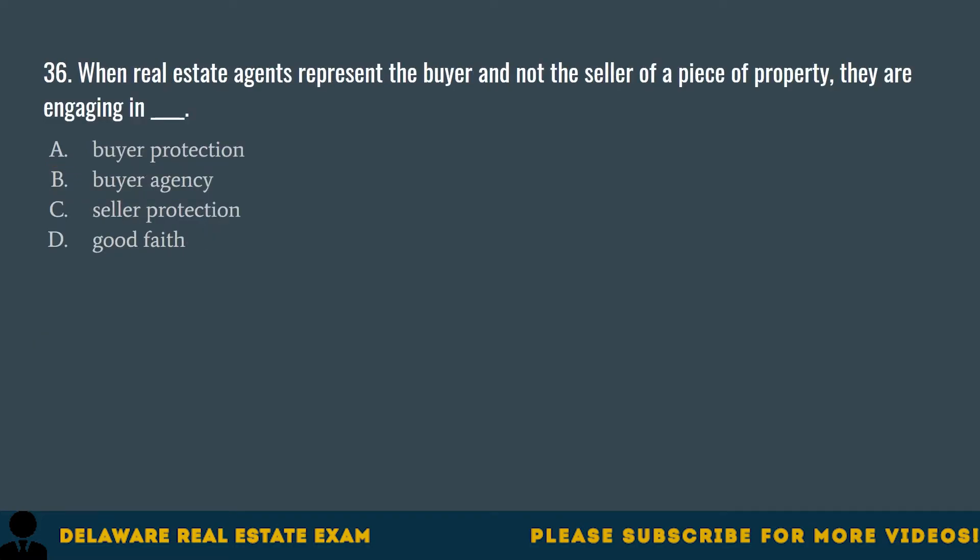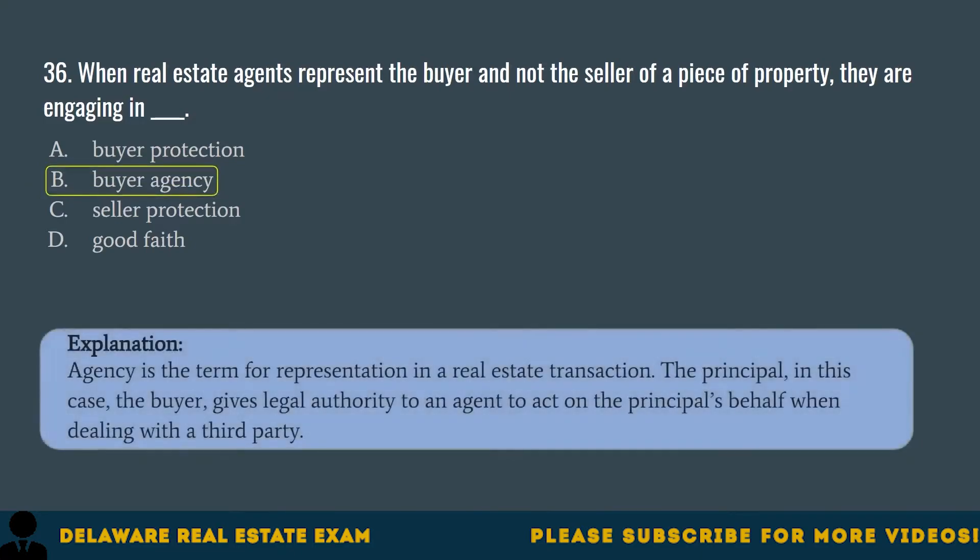Question 36. When real estate agents represent the buyer and not the seller of a piece of property, they are engaging in: A. Buyer protection. B. Buyer agency. C. Seller protection. D. Good faith. The correct answer is B. Buyer agency. Agency is the term for representation in a real estate transaction. The principal — in this case the buyer — gives legal authority to an agent to act on the principal's behalf when dealing with a third party.